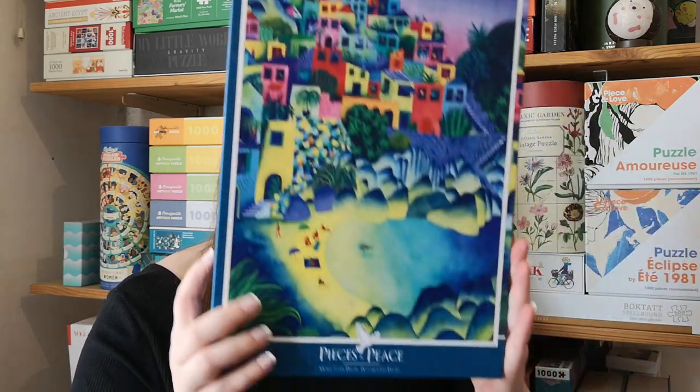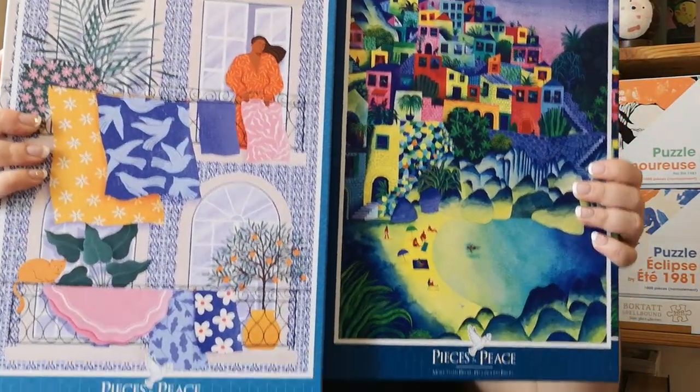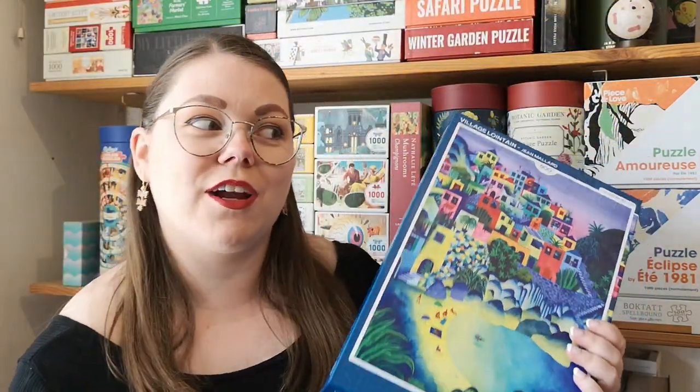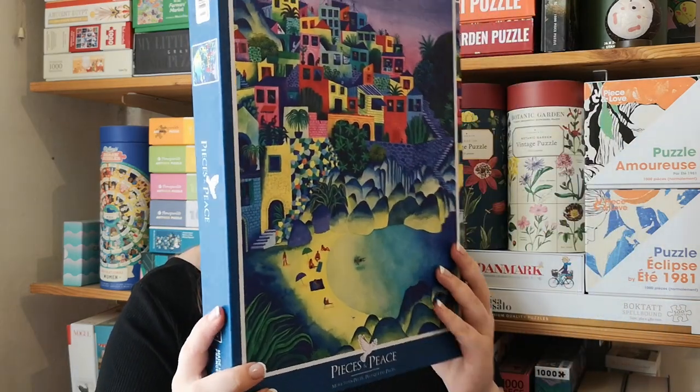The only thing I don't like is the size of the box. This is a 500-piece puzzle, and the other one I got was a 1500-piece puzzle, and the box is the same size. Which just goes to show that this 500-piece puzzle could have been in a much, much smaller box. When you have as many puzzles as I have, the size of the box really does matter for storage. But at least it's a beautiful box, so it's not too big of an issue.